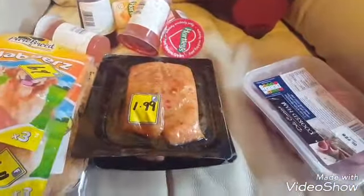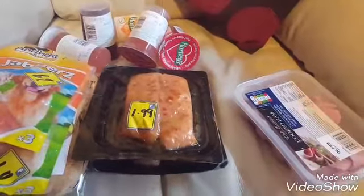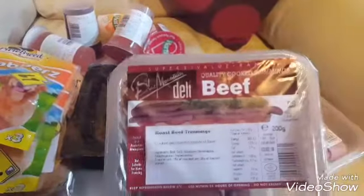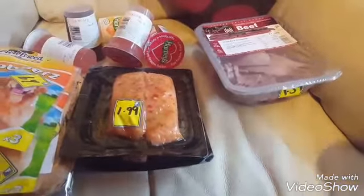We got some cooked ham — these were a pound each. I should say those jellies at Fulton's are three for a pound, or 50p each at Asda, so still worth it. We've got some cooked ham — lovely — and some cooked beef, which was £1.39. Again, syn-free — just double check on the app.